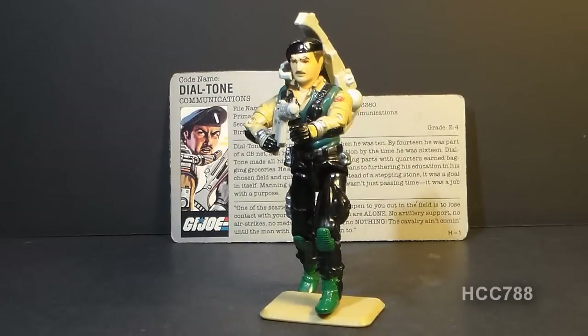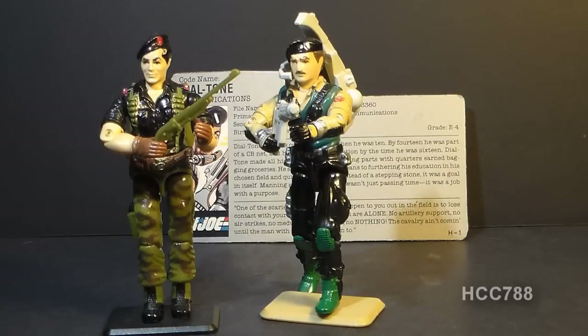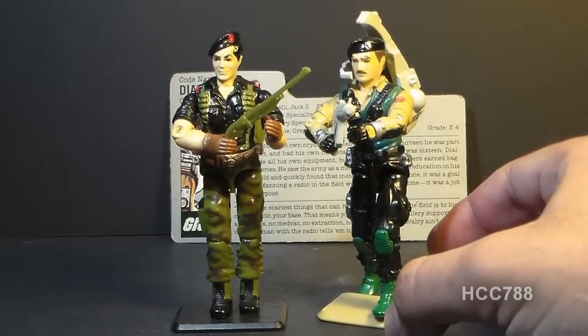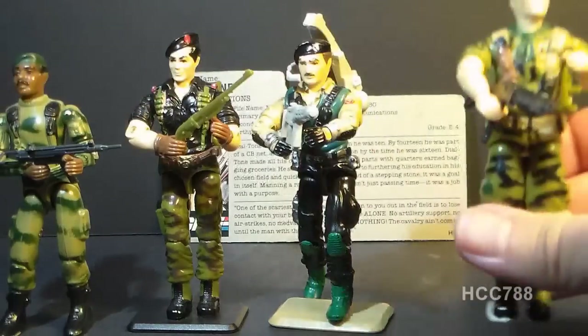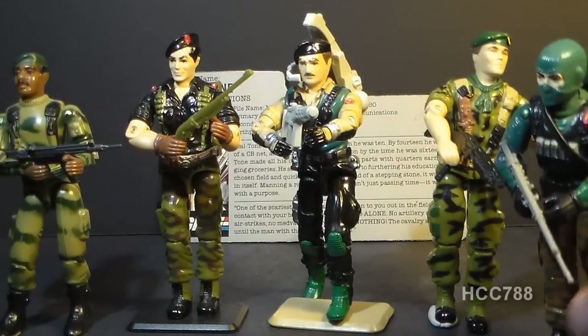Dial Tone is wearing a black beret, and in my review of the Flint action figure I listed some other G.I. Joe figures molded with a beret — and I forgot about Dial Tone, which is a really weird thing to forget since he was sitting on the shelf staring at me. So let's update that list: we have Stalker, Flint, Dial Tone, Lieutenant Falcon, and sort of Beachhead, although Beachhead does not have his beret on his head.